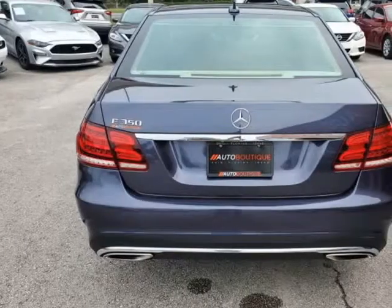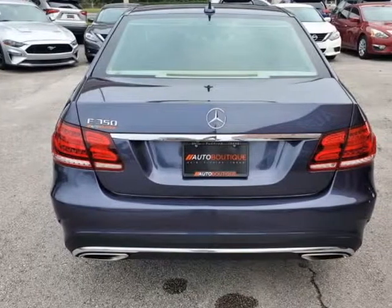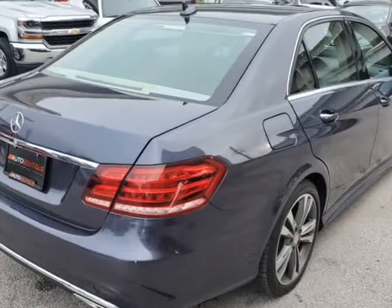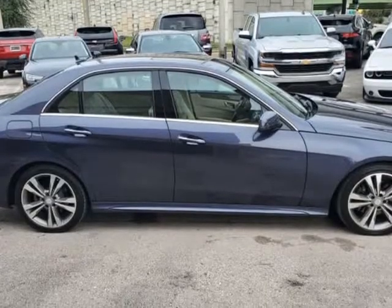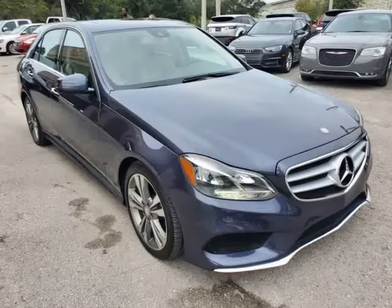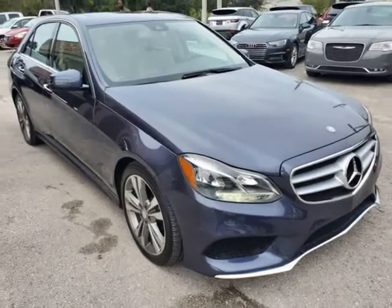Buying a car from us is easy. You can purchase the vehicle by paying cash or you can finance through one of our partnered lenders. Our partnered lenders include Capital One, Wells Fargo, Ally Financial, Community First XEU, USF XEU, USAA, and more.